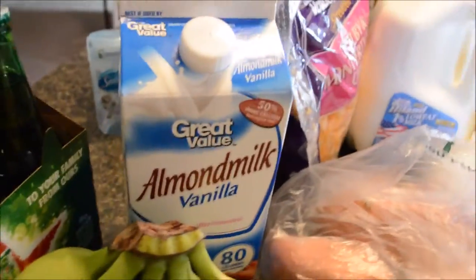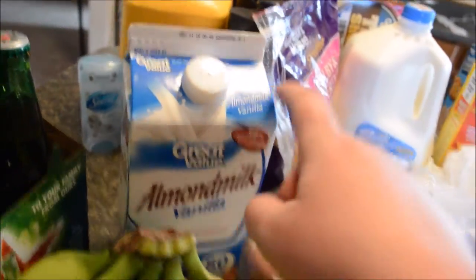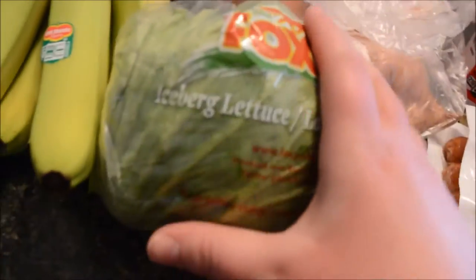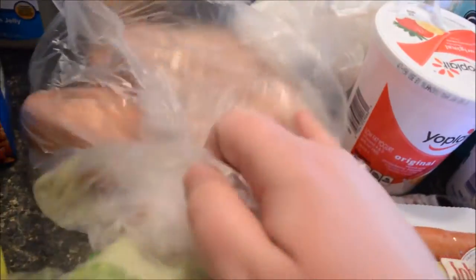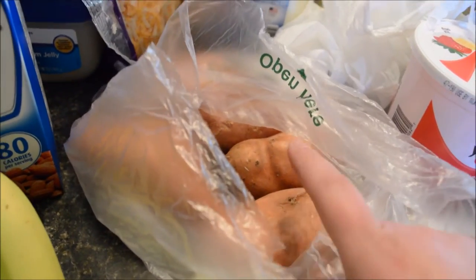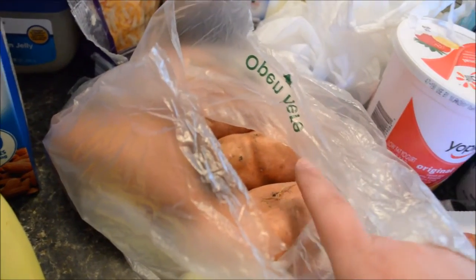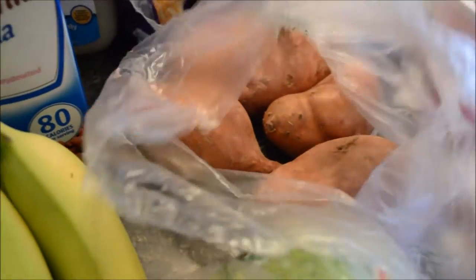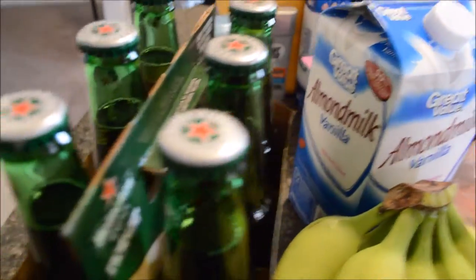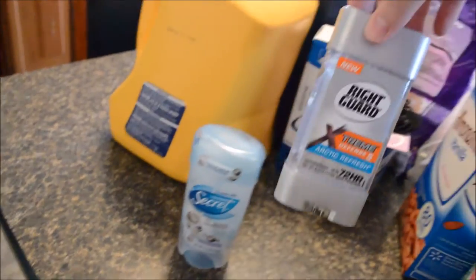I think the sausage is for the chili. Almond milk — this is for Colin, he loves this. Bananas — nice green bananas. A head of lettuce. Some sweet potatoes. Oh, I know the price of these — they were on sale today for like 48 or 49 cents a pound. That's a really good deal because usually they're a dollar a pound, so picked up some sweet potatoes. Might make some sweet potato casserole with those.